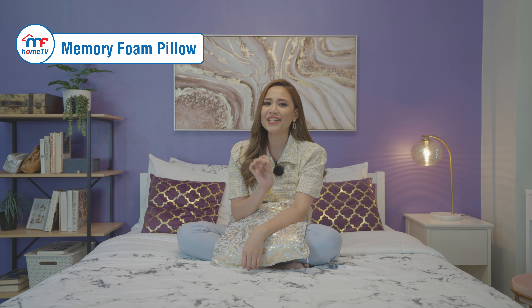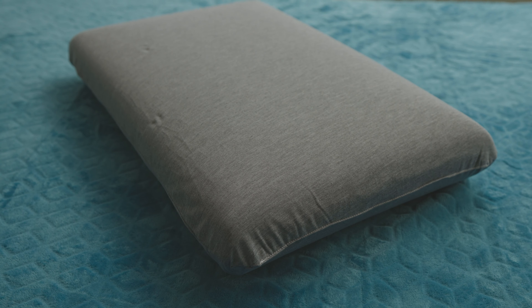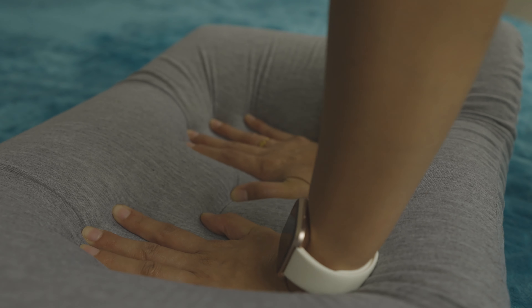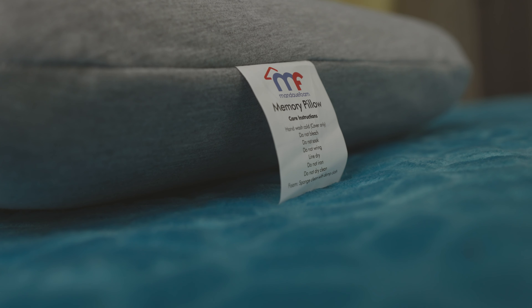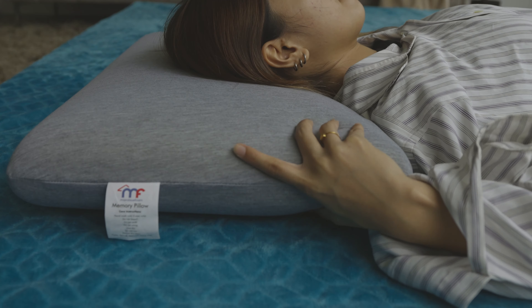And lastly, we have our Memory Foam Pillow, which is made of 100% memory foam. Memory foam is squishy and has an almost pliable touch to it. When you lay on it, it molds itself to your shape so it gives you a snug feeling. The Memory Foam Pillow is great when sleeping on your side because it allows your head to be leveled with the rest of your body.